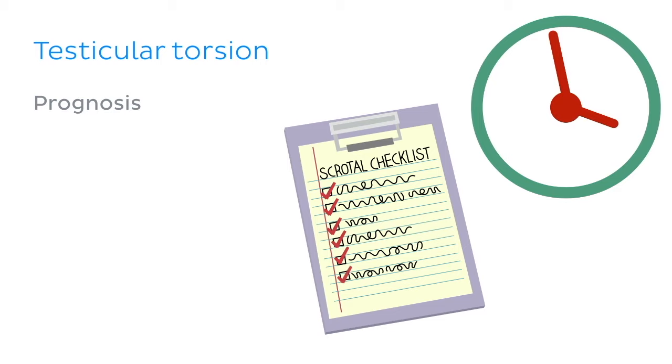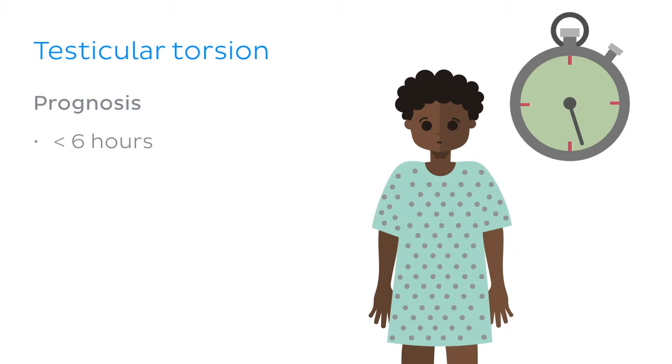If corrected within 6 hours, the outlook is promising with no lasting conditions. However, any longer than this can result in infertility and eventual tissue necrosis.